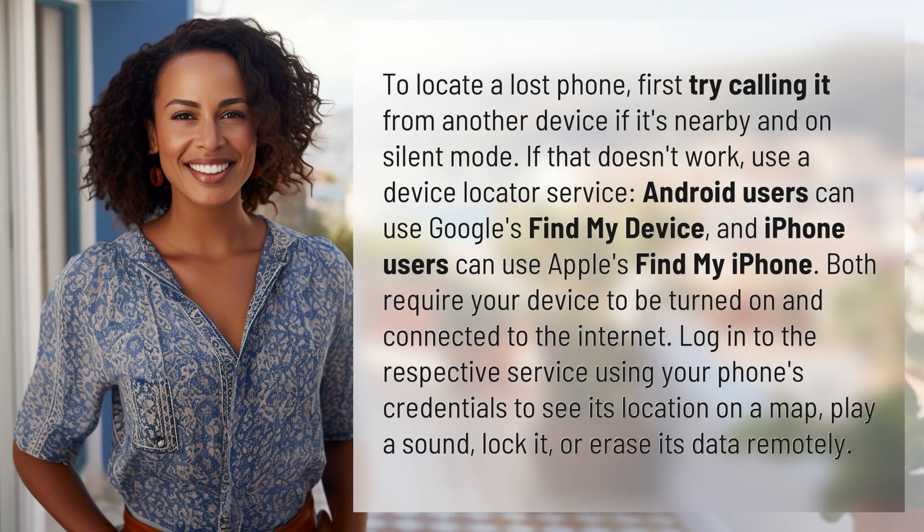To locate a lost phone, first try calling it from another device if it's nearby and on silent mode. If that doesn't work, use a device locator service.